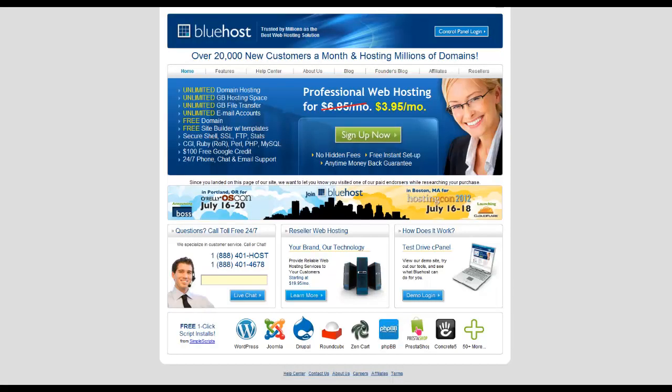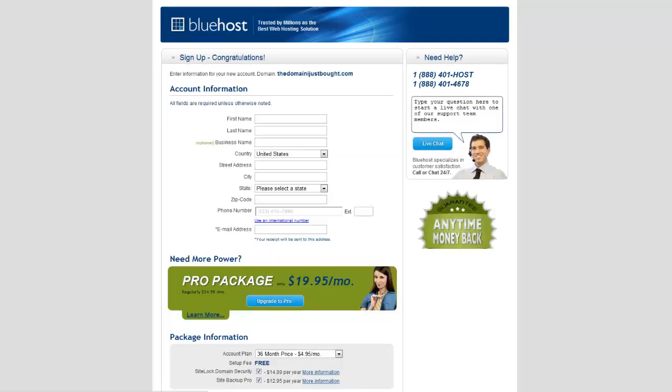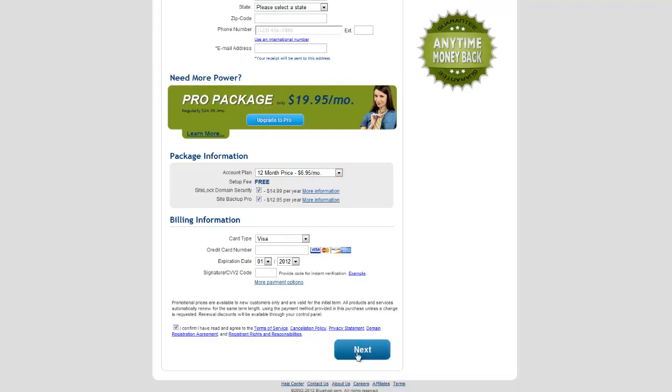Once you have your domain bought, go over to Bluehost. If you click through the affiliate link in my description and sign up, I get a little bit of money — it helps support what I'm doing and doesn't cost you any extra. If not, just go to Bluehost.com. Click sign up now, enter your domain, choose your plan — I usually buy 36 months, but 12 months is good to start — then sign up and pay for it.